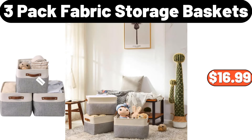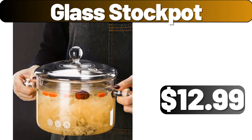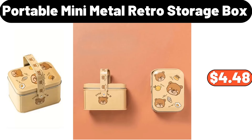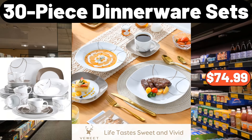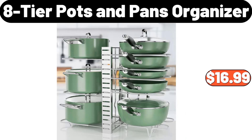Three-pack fabric storage baskets, $16.99. Wall-mounted trash can, $13.16. Glass stock pot, $12.99. Portable mini metal retro storage box, $4.48. 30-piece dinnerware sets, $74.99. Tea bag caddy organizer, $24.99. Eight-tier pots and pans organizer, $16.99.